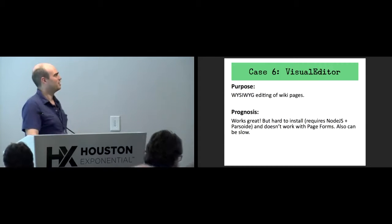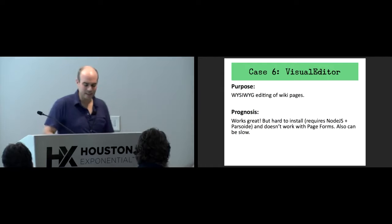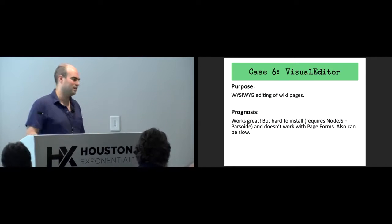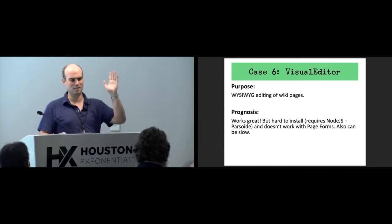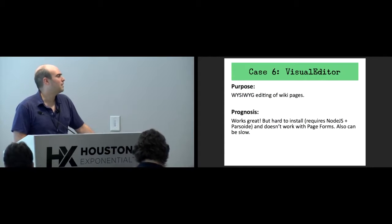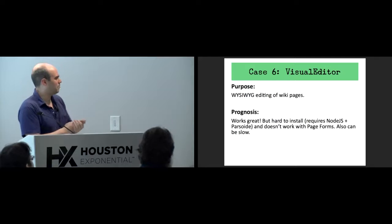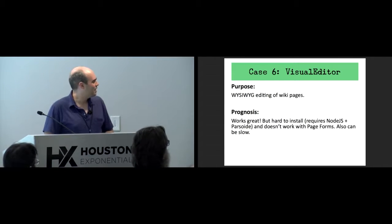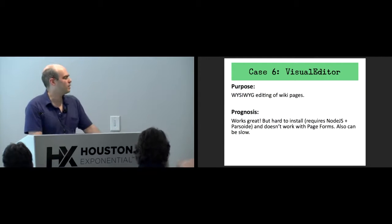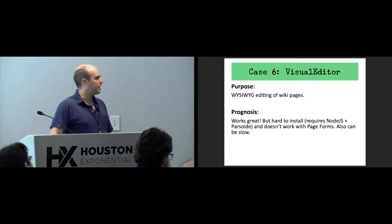Visual Editor does WYSIWYG editing of wiki pages. Some people say it's slow — it seems like the speed is roughly a function of the square of the page size; it gets exponentially slower as the page gets bigger. The main problem I see with it is just that it's hard to install — I've never been able to install it myself — and it requires Parsoid. It also doesn't work with Page Forms, although that's going to change in the next few months.